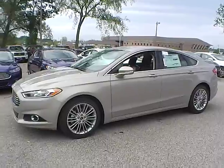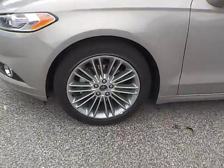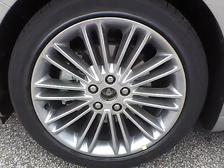So let's take a look at the exterior of the vehicle. Up front we have Goodyear tires on 18 inch wheels.